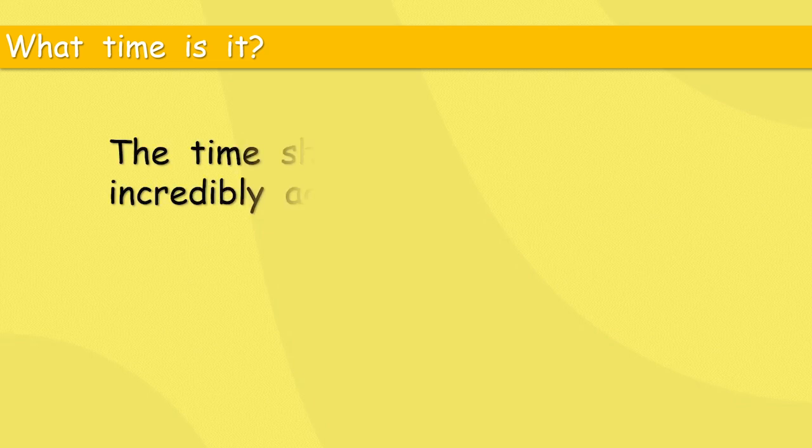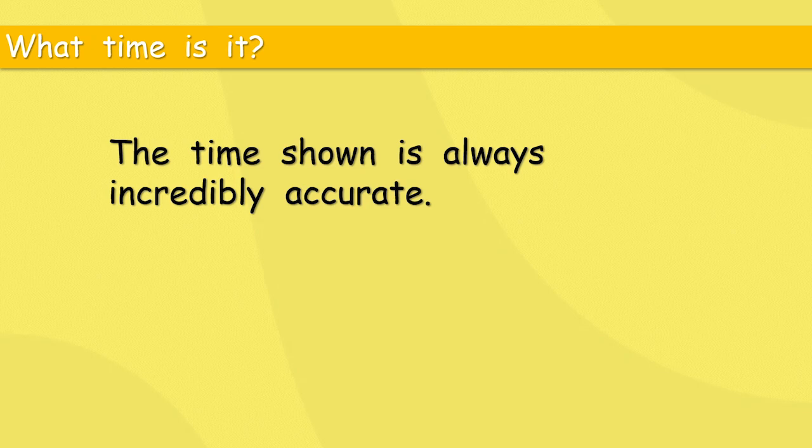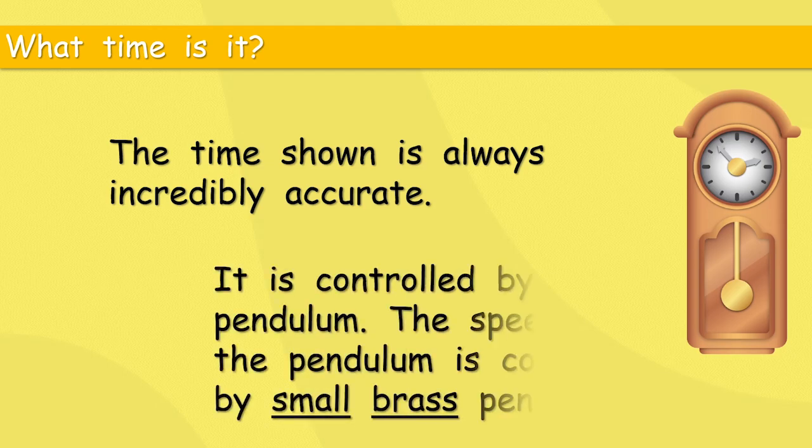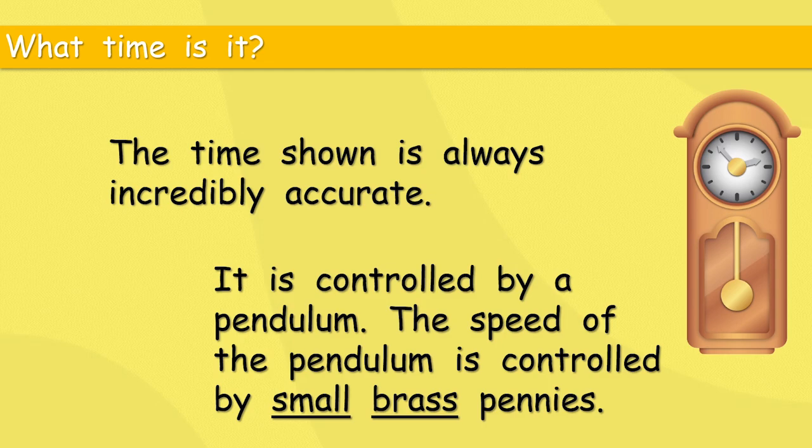The time shown is always incredibly accurate — it's never wrong. It's controlled by a pendulum, and the speed of the pendulum is controlled by small brass pennies. A pendulum goes left and right; if you add a little weight you change the speed. You have to be very careful about how much brass you add — that's why it's always super accurate.